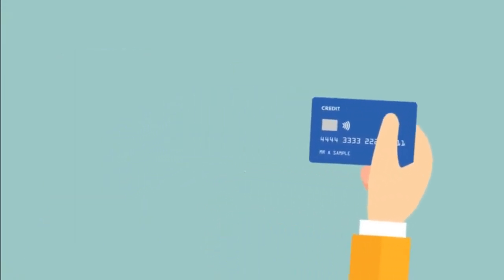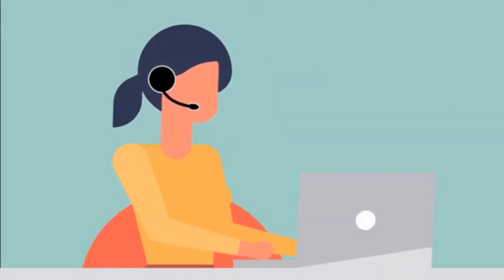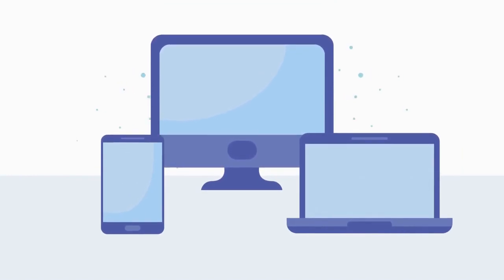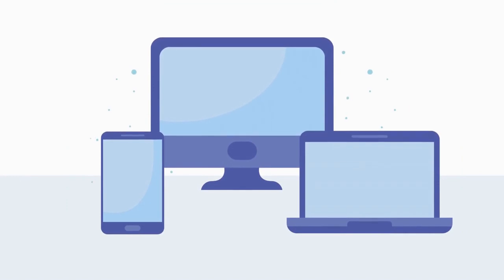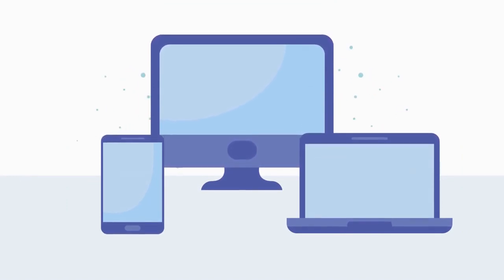One of the biggest changes we've seen in recent years is the move towards digital payments. Digital payments include any transaction made using electronic devices, such as smartphones, computers, or tablets. Fintech companies have made digital payments easier than ever before, and the number of people using digital payments is growing rapidly.